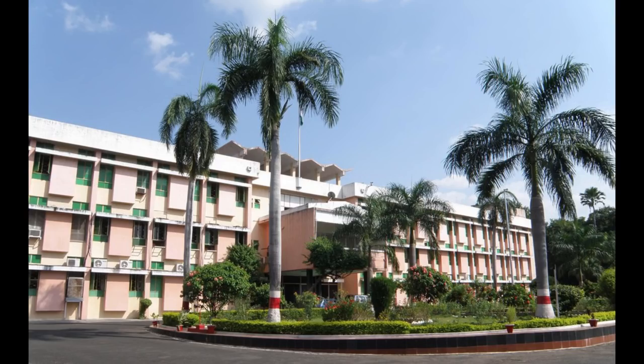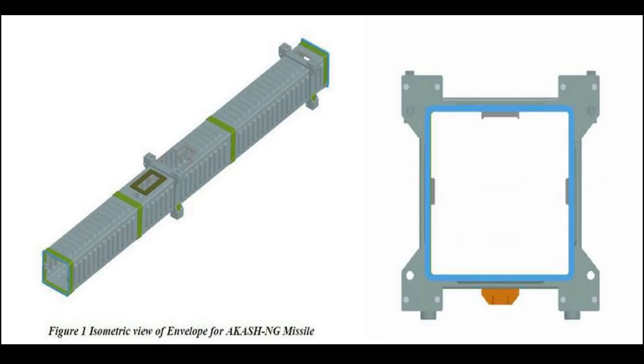An air defense gun — a high rate-of-fire gun for defense of vulnerable areas and points against incoming enemy aircraft and missiles — with 30mm PFFC ammunition: the first prototype has been developed and initial firing trials have been initiated internally by OFB. Eight squadrons of the Akash Missile System and six troops have been delivered to the IAF and the Indian Army respectively.